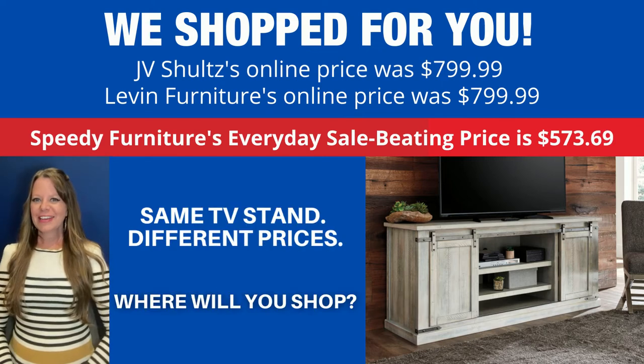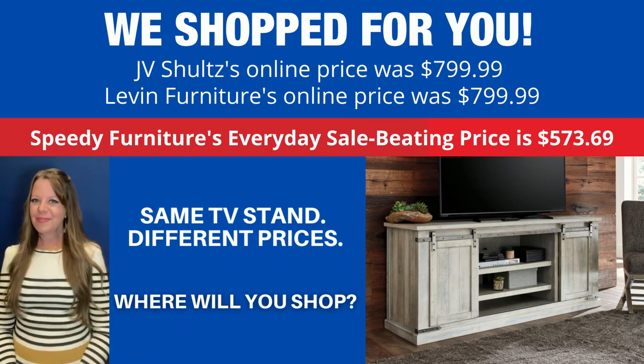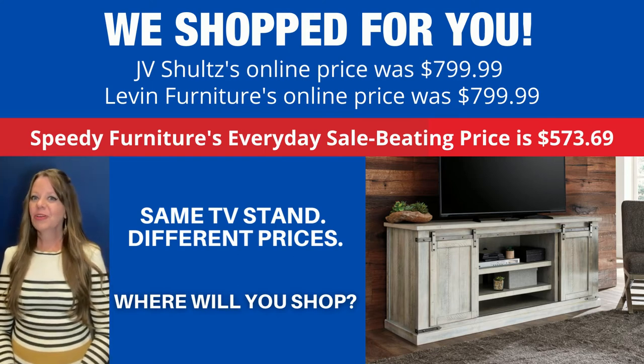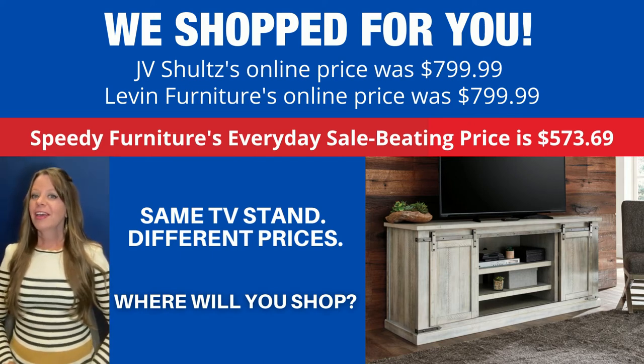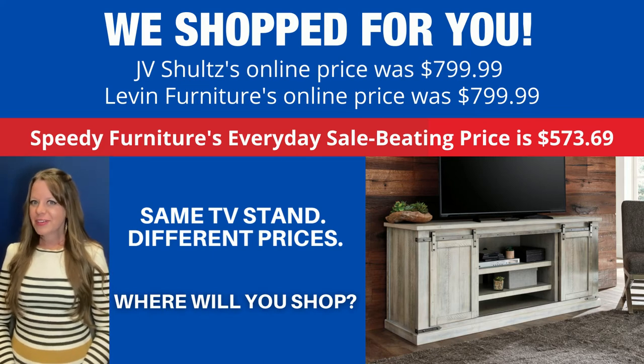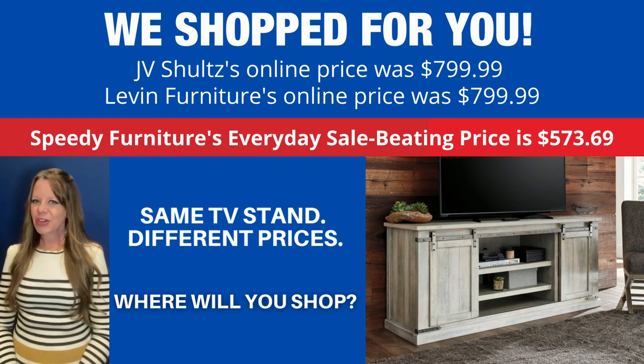You can buy the same TV stand at different stores, but what is not the same is the price. If you're wondering where you can find the best price on this TV stand, well we've shopped for you. And look how much you'd save if you shopped at Speedy Furniture — exact same TV stand, very different prices. Where will you shop?